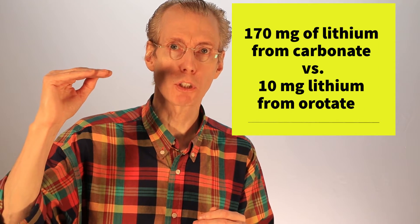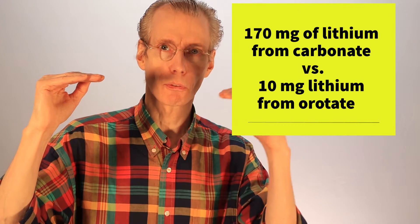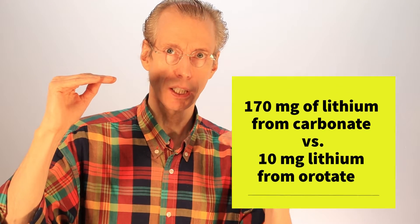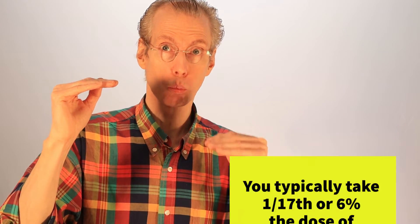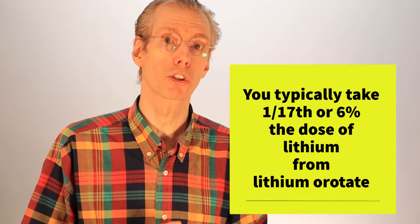The real numbers would break down like this: you might be taking 170 milligrams of lithium from carbonate for bipolar, whereas from orotate you might take 10. It's still a big difference — it's 1/17th, or about 6% of the dosage.